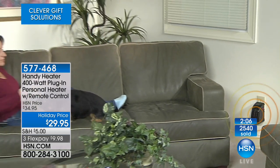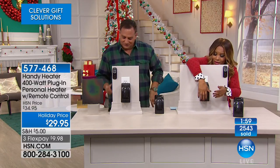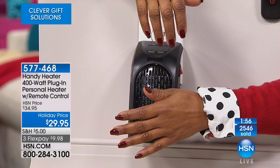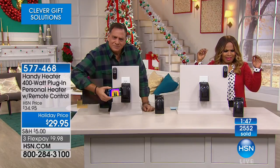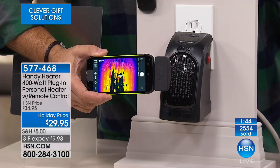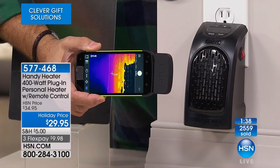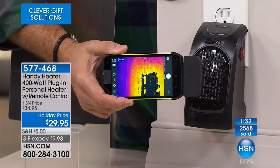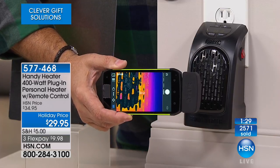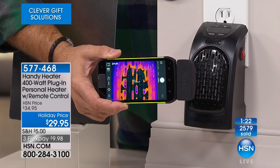We have a caller, Deb, from Ohio. The temperature is about 48 degrees there — that's freezing. She says she doesn't get cold, but she's getting this as a gift for her mom in the nursing home. She's also getting her a throw with socks. I can connect with that because my dad, before he passed, was in a nursing home — and that's regulated.